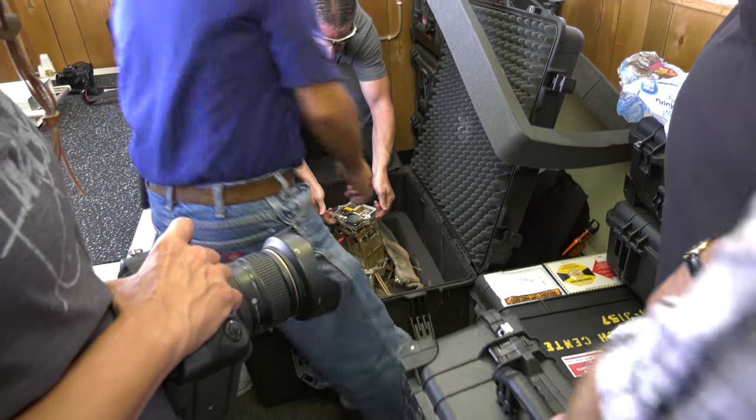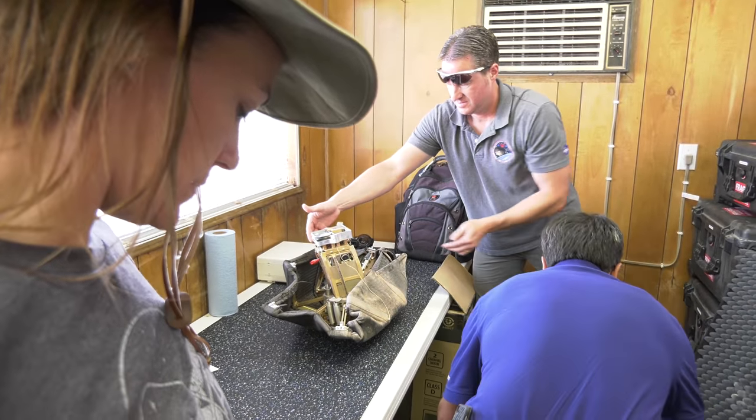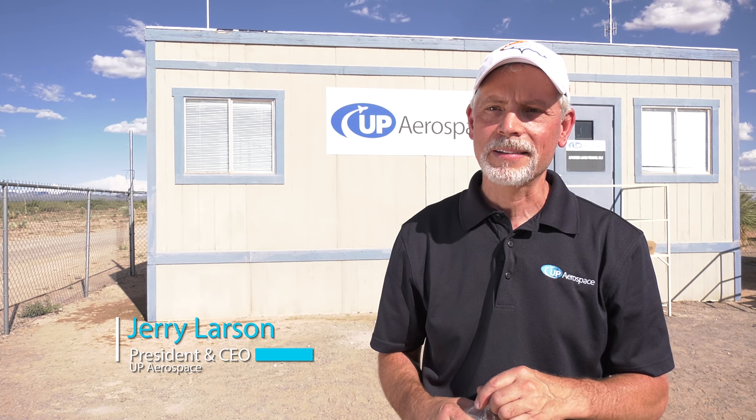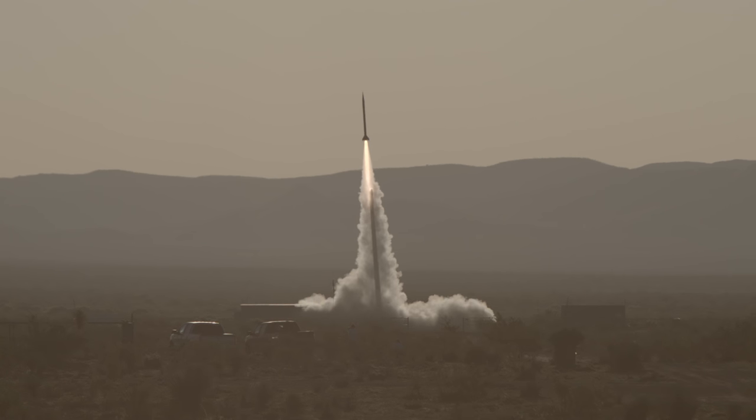We had a good time today. Everybody's really happy, and that's the end of a good day when the payload teams have their data and are able to pull it out and start comparing it to their computer simulations and models. A successful mission means a lot, and that's really what we're all about. Watching this launch was super exciting — it's a part of you that goes above the common line. A bit anxious, but also relieved and very excited when I saw the rocket roar across the sky.